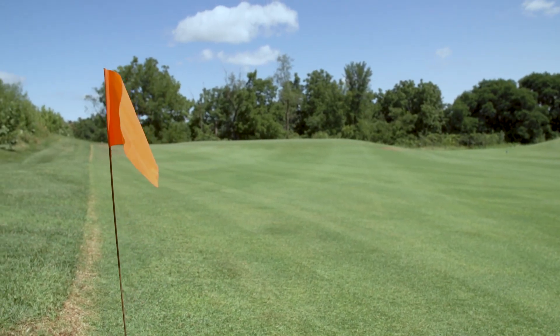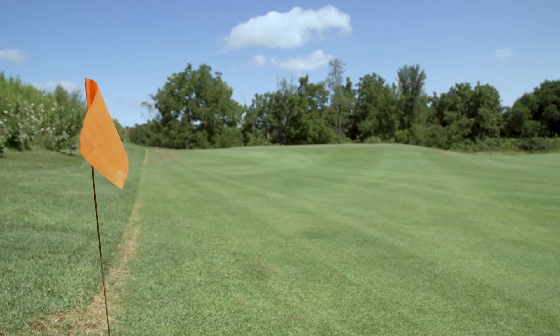We're just getting started — we've done a couple of applications. We have had some dollar spot come about, but it really knocked it back down quickly with the next app, so that's been impressive. Obviously we want disease control, but I'm always looking for that little bit of edge to see some enhancement in the grass.